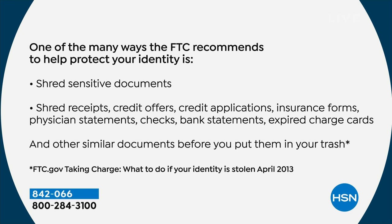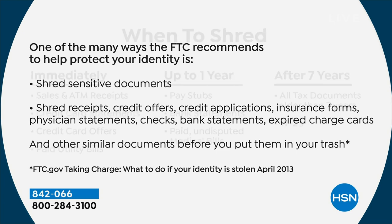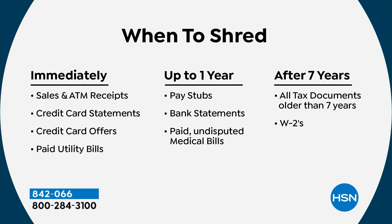Identity theft costs consumers billions and billions of dollars. When should you shred things? Immediately shred your sales and ATM receipts, credit card statements, credit card offers, and utility bills. After up to a year: pay stubs, bank statements, and paid undisputed medical bills. After seven years, get rid of all of it — your tax documents, W-2s, K-1s, 1099s, whatever it is.